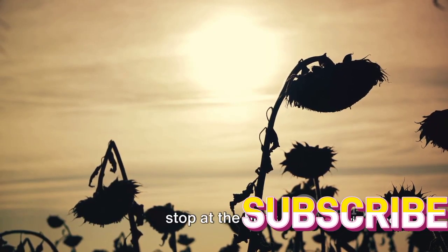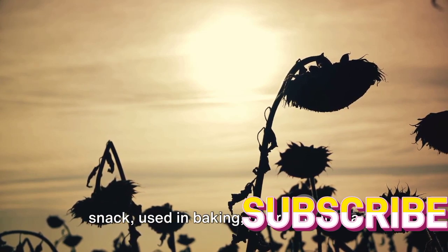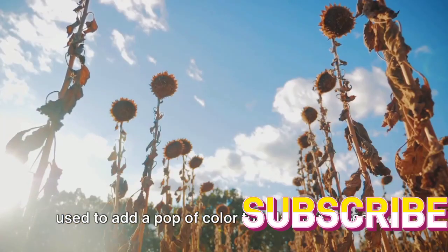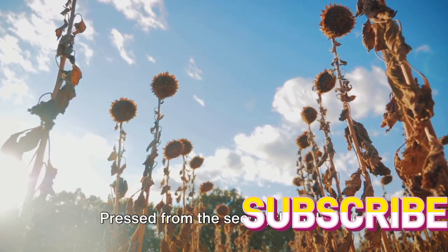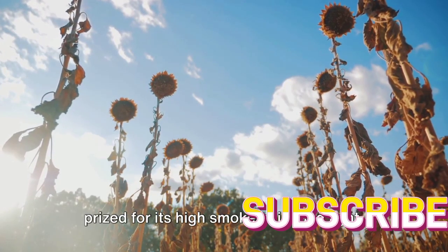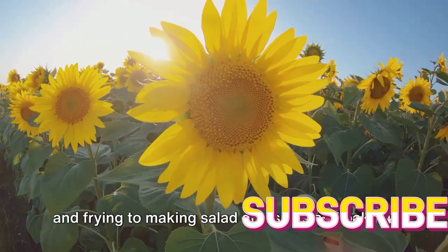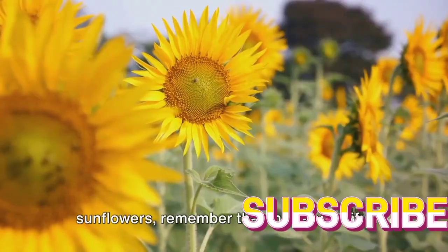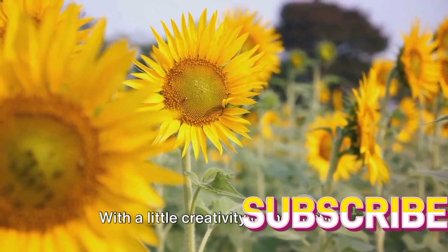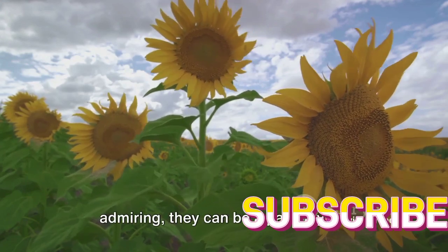But the culinary uses of sunflowers don't stop at the buds. The seeds can be roasted for a crunchy snack, used in baking, or ground into a nutritious flour. The petals too are edible and can be used to add a pop of color to salads or desserts. And let's not forget about sunflower oil — pressed from the seeds, this oil is a staple in many kitchens around the world, prized for its high smoke point and light, neutral flavor. It's perfect for everything from sautéing and frying to making salad dressings and baking. So sunflowers are not just for admiring — they can be a part of your dinner too.